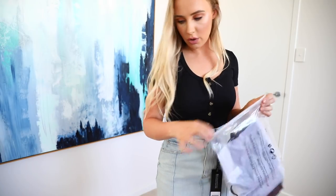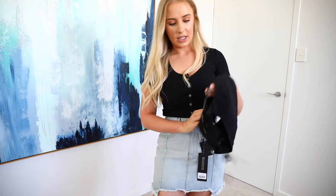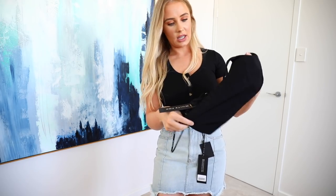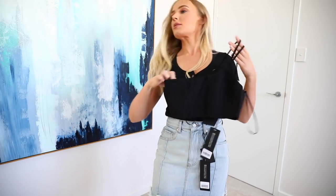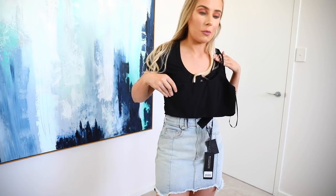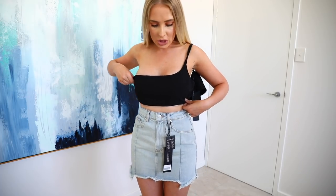One shoulder crop — just pulled this out. I think this is going to be way too small for my boobs. Yeah, it's not going to fit, unfortunately.